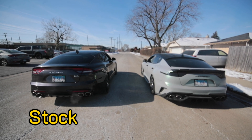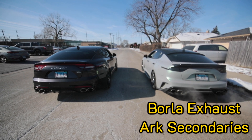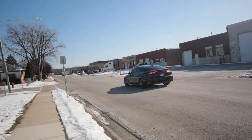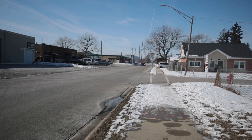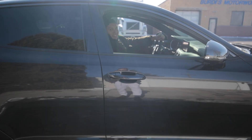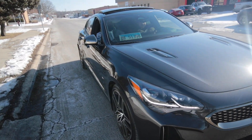We got a stock Stinger versus — let's take off. This car keeps bogging out every time. We got Jesus's GT2 2022 Panthera Metal Stinger, all-wheel drive, and we just installed those lights.